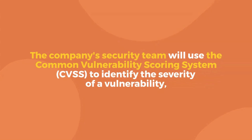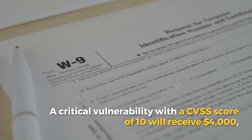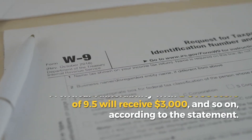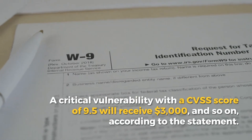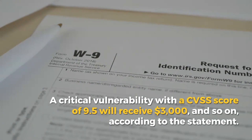The company's security team will use the Common Vulnerability Scoring System, CVSS, to identify the severity of a vulnerability, and the rewards will be distributed according to the CVSS score assessed by the company's security team. A critical vulnerability with a CVSS score of 10 will receive $4,000, a critical vulnerability with a CVSS score of 9.5 will receive $3,000, and so on, according to the statement.